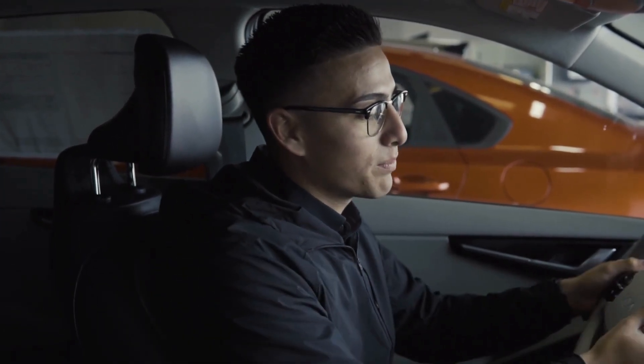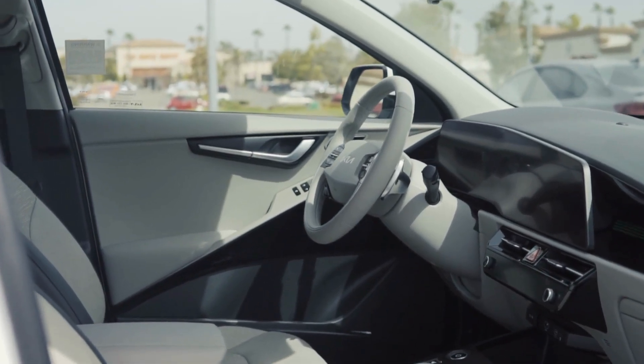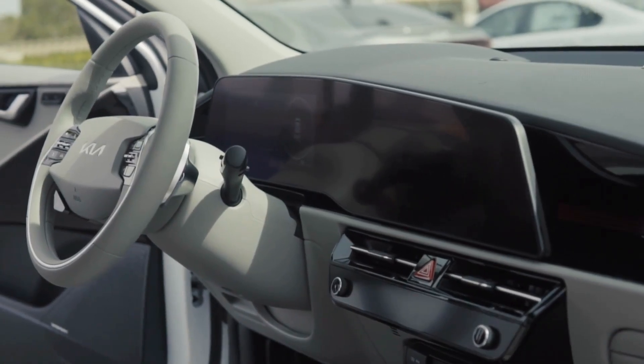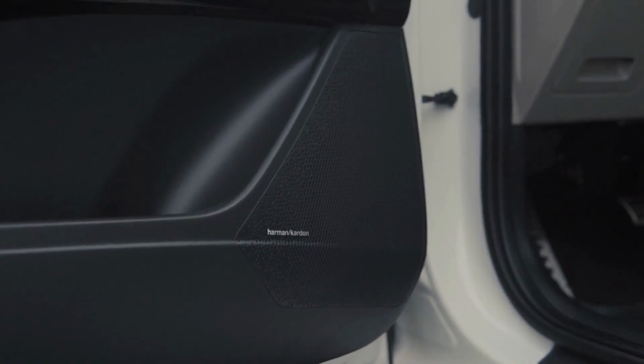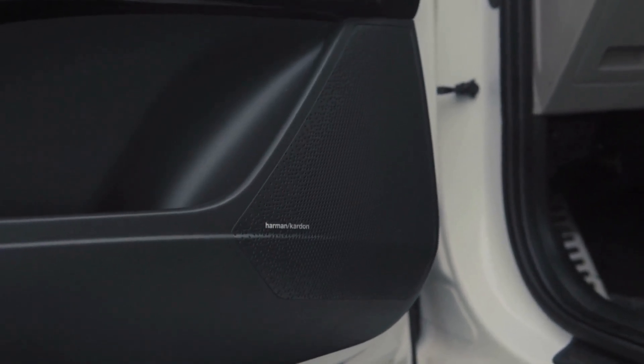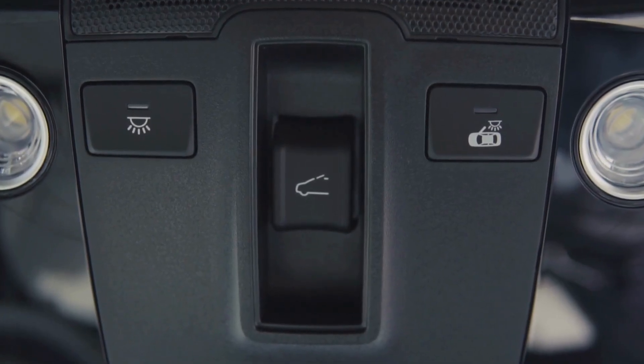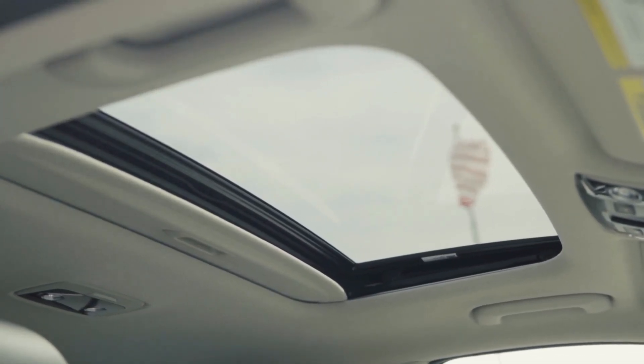You are going to have your paddle shifters, which are going to be controlling your regenerative braking, so you can kind of set your own level of how hard it brakes for you automatically. You're also going to have your digital infotainment, and you have the Harman Kardon sound system in the vehicle as well — it's more of a premium sound system. My favorite part: you do have a sunroof located right above as well.